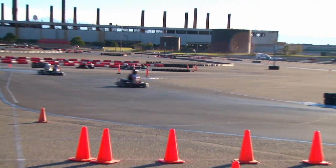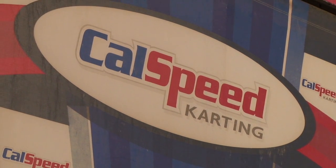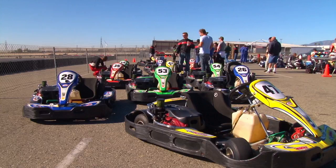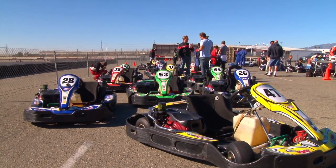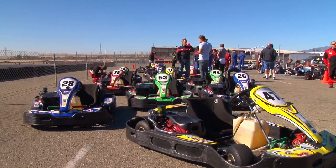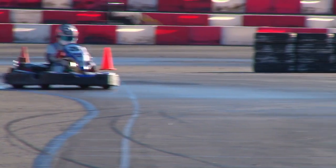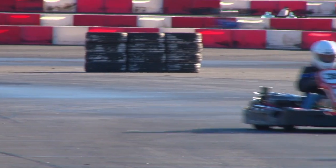We are here at California Speedway at the go-kart track and today we are doing a four-hour endurance race with the go-kart as Team GT Channel. There are so many serious go-kart racers here. We're going to try to challenge them and see how far we can go. Our team is pretty solid.